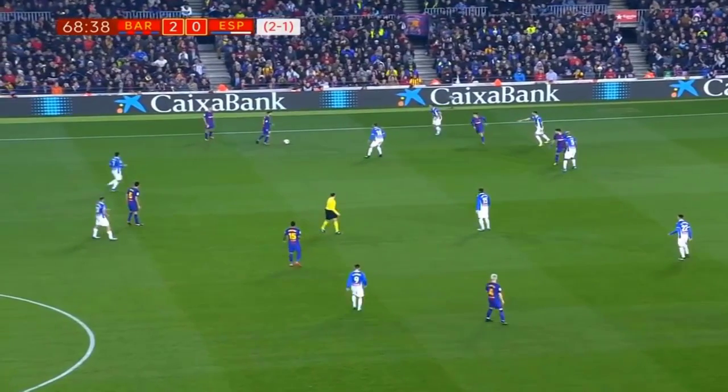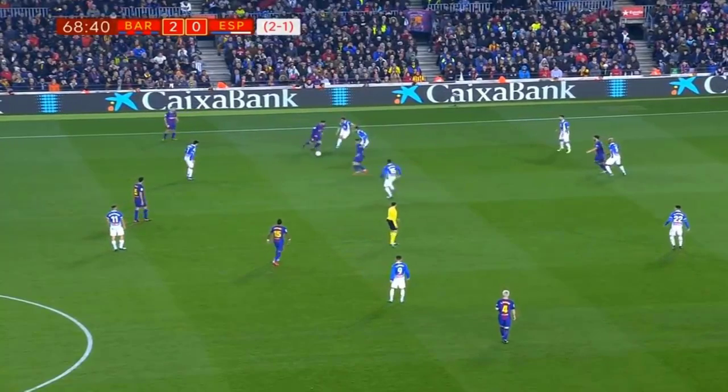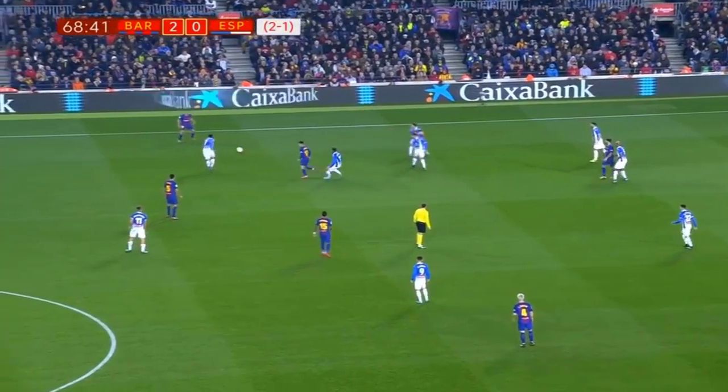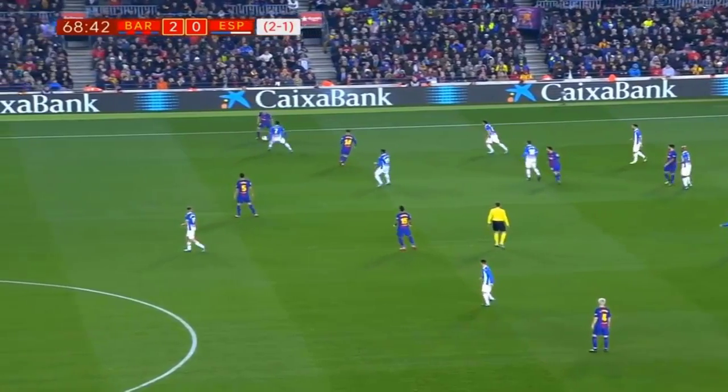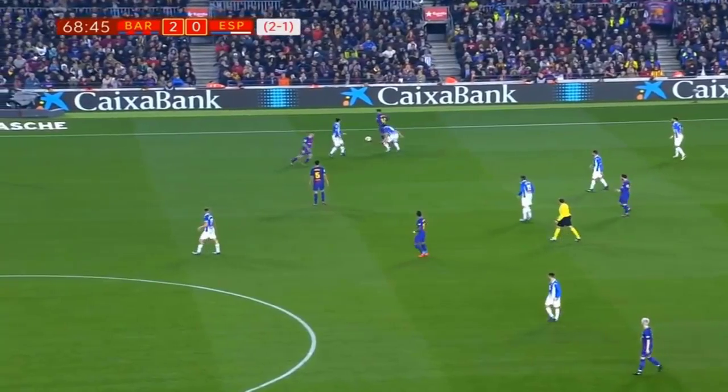You can see he's already getting involved with Messi. This is something Messi loves to do — these small, intricate passes with teammates, give and goes, pass and move. And this is why I think this is just a sign of things to come from Coutinho and why I think he's going to fit in perfectly at Barcelona.